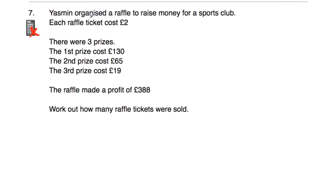Question number seven says Yasmin organised a raffle to raise money for a sports club. Each ticket costs £2. The first prize costs £130, the second prize costs £65, and the third prize costs £19. The raffle made a profit of £388. Work out how many raffle tickets were sold. First, let's add the prize costs: £130 + £65 + £19. 0+5+9=14, put 4 carry 1; 3+6+1+1=11, put 1 carry 1; 1+1=2. The prizes cost £214.